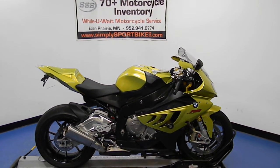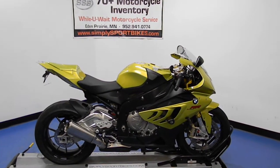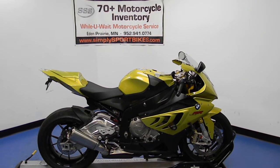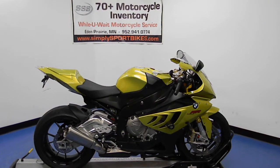Welcome to simplysportbikes.com. Got something special here for you today. We got a 2010 BMW S1000RR. In this video we'll do a quick walk around so you can see its aftermarket parts and I can point out some of the features for you. Then we'll fire it up so we can hear what it sounds like.